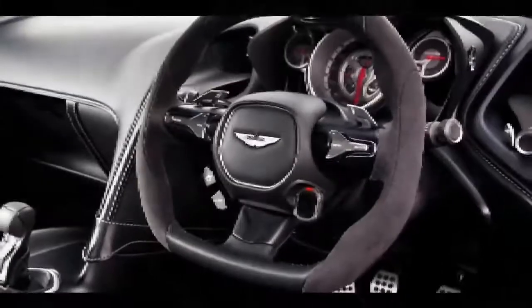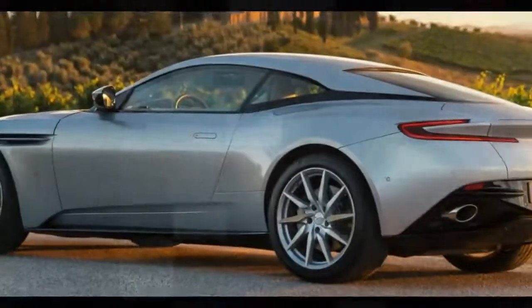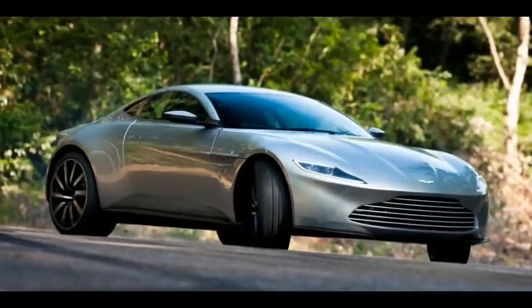Though it's hard to gauge from the spy shots and video, it's possible the Vantage will only come with two seats this time around, helping to further differentiate it from the DB11, which sticks with a 2-plus-2 seating arrangement.